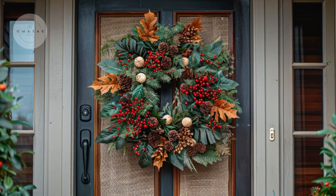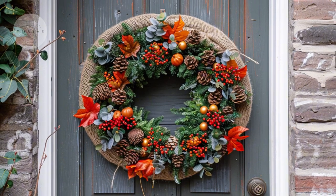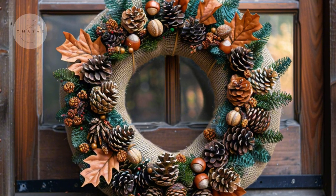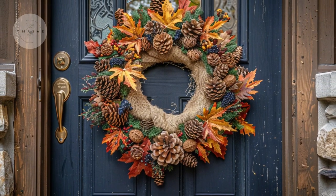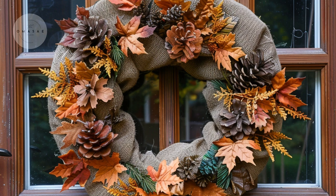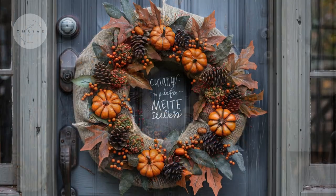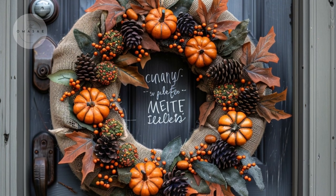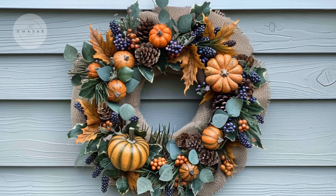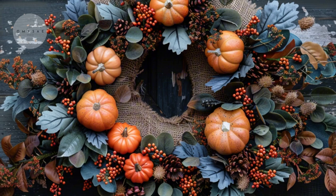Next, enhance the rustic vibe with burlap wreaths. These wreaths bring a natural, earthy feel to your porch decor, complementing the rustic theme perfectly. Adorn your door or walls with these handcrafted pieces to add texture and a touch of country charm. Burlap wreaths often feature seasonal embellishments like faux berries or dried leaves, making them a versatile choice for fall.